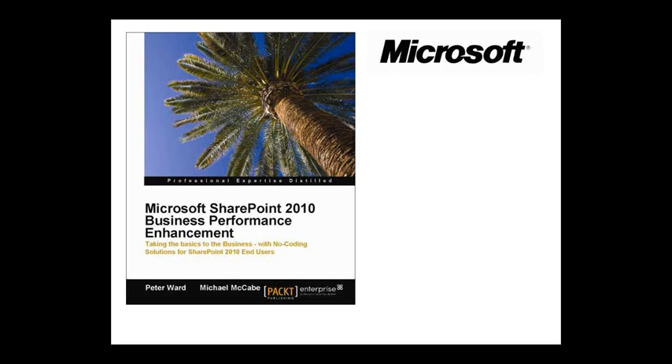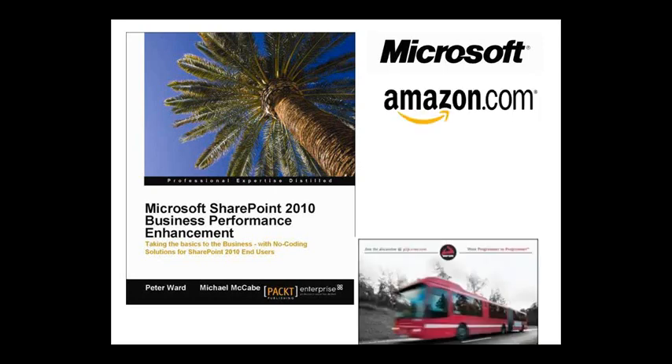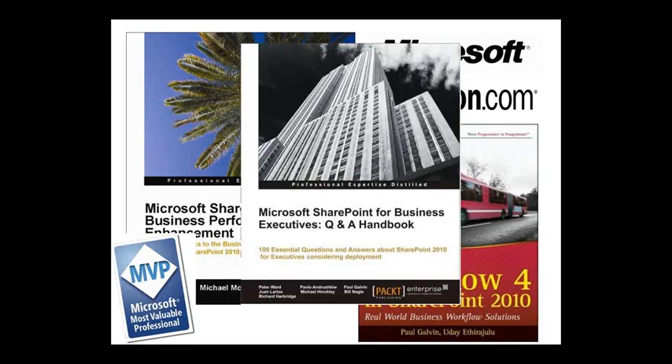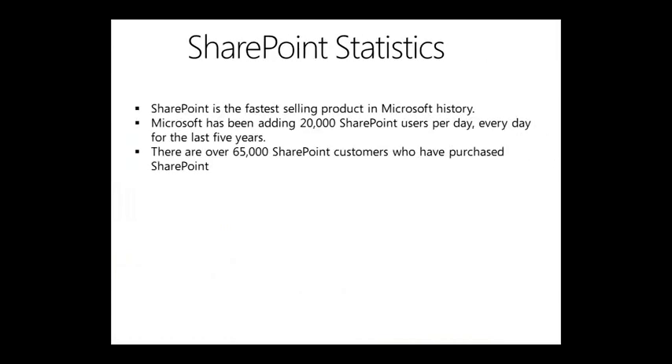Microsoft SharePoint Business Performance Enhancement was my first book. I then wrote a book on workflows, and this is the book that actually came out today. Some SharePoint statistics: you'll hear from Microsoft that SharePoint is the fastest growing product in history. Microsoft is adding 20,000 users per day, every day, for the last five years. By the time I've finished speaking, that's going to be about 2,000 people added to SharePoint, and it's at 65,000 customers who have purchased SharePoint.